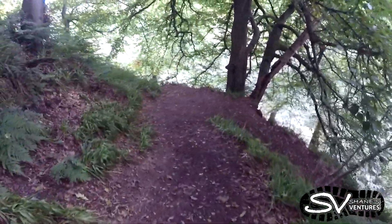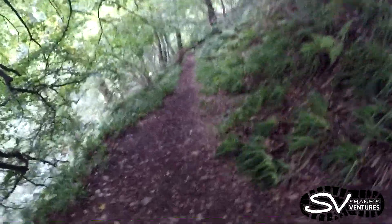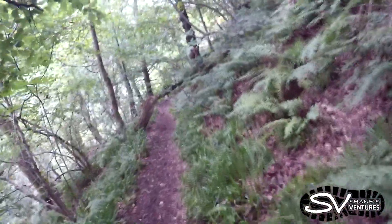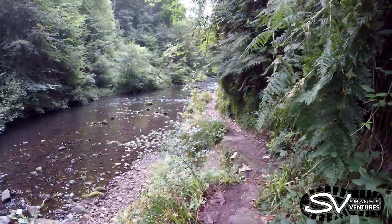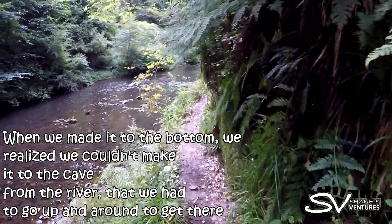We're heading down to Wallace's Cave, apparently from here — let's see if we get down to it. It's a steep but well-laid path down to the river. The cave is supposed to be on the other side of the river, so hopefully there's a crossing, maybe stones at least. When we made it to the bottom, we realized we couldn't make it to the cave from the river, and had to go up and around instead.